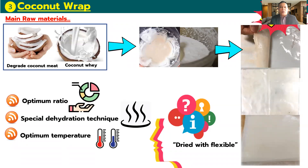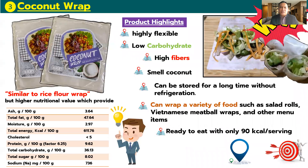The third innovation product is the coconut wrap. The coconut wrap is a product made from defatted coconut meat and coconut whey as the main raw material, mixed together with optimum ratio and processed using a special dehydration technique at optimum temperature until dry. The result is a very thin sheet that is dry and flexible. The coconut wrap is similar to a dry flat wrap but has higher nutritional value, providing low cholesterol and very high protein.